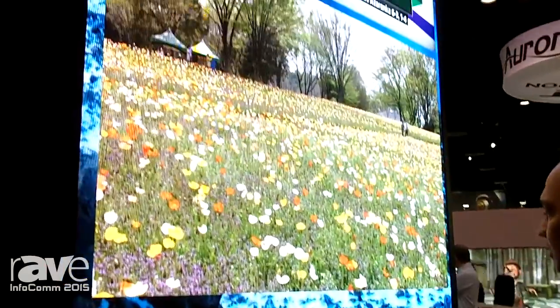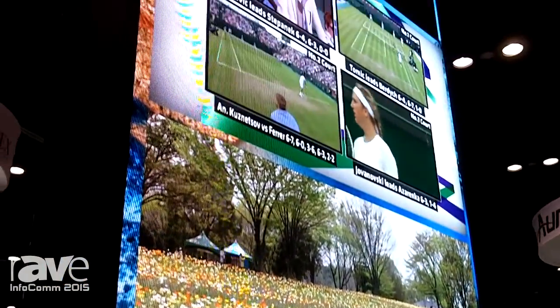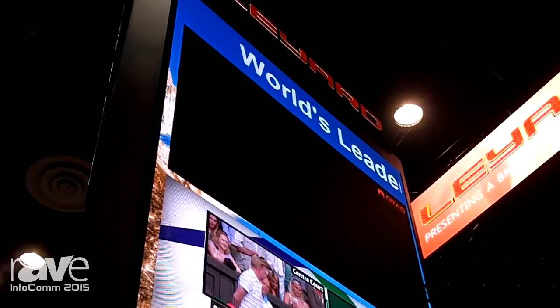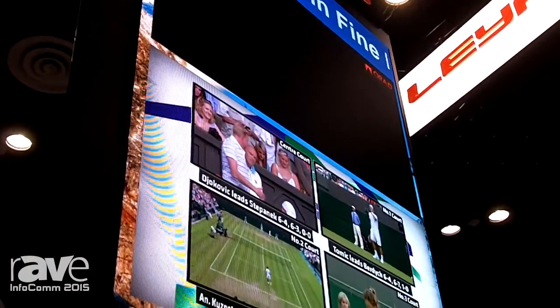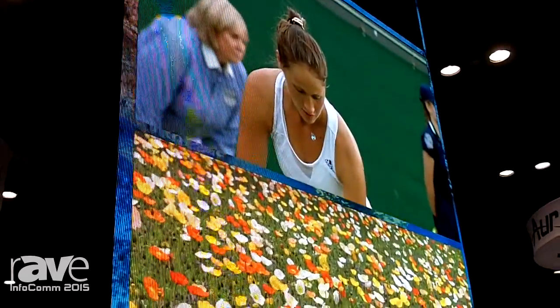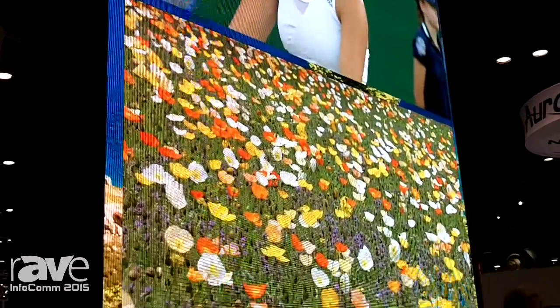Hi, I'm Phil Reyes, the Executive Vice President of the U.S. Sales Force here at Laird. Today we are looking at three different displays. This first display is a 2.5 millimeter LED pixel pitch display used in many applications such as corporate atriums and impact displays in retail environments.